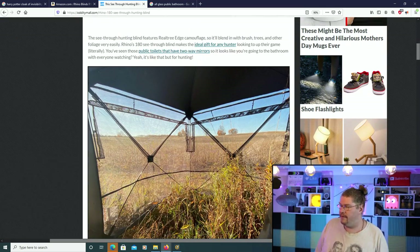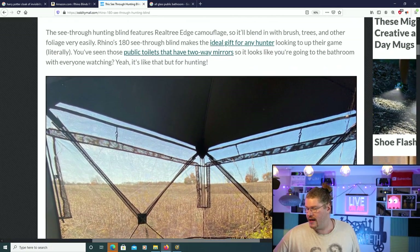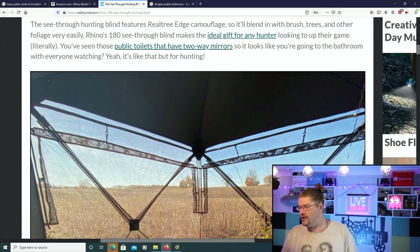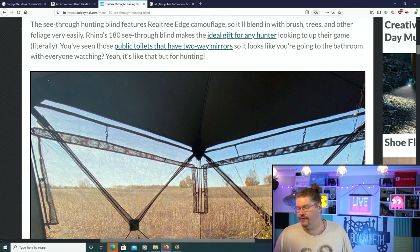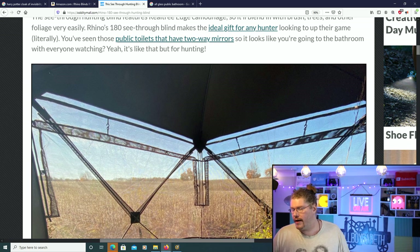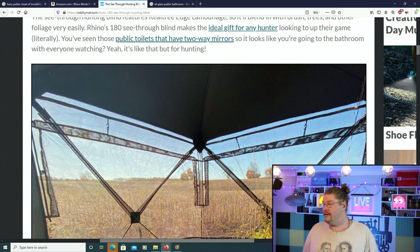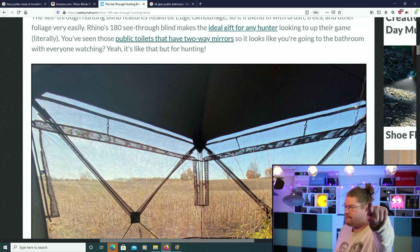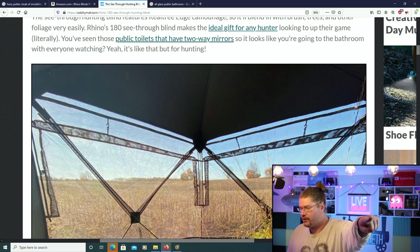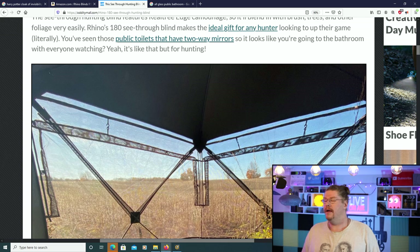The see-through hunting blind features real tree edge camouflage, so it'll blend in with the bush, trees, and other foliage very easily. Rhino's 180 see-through blind makes the ideal gift for any hunter on a camping trip, looking to up their game — literally. I like the reference.